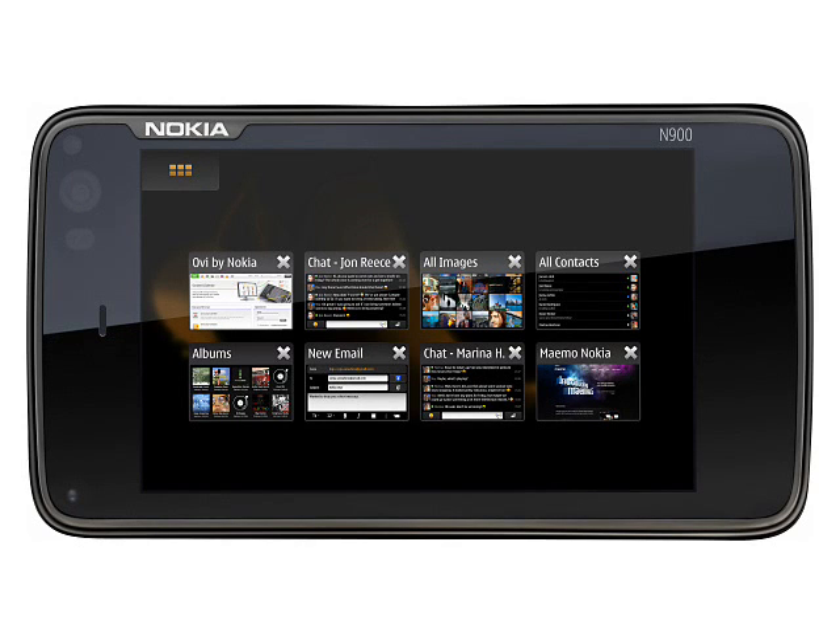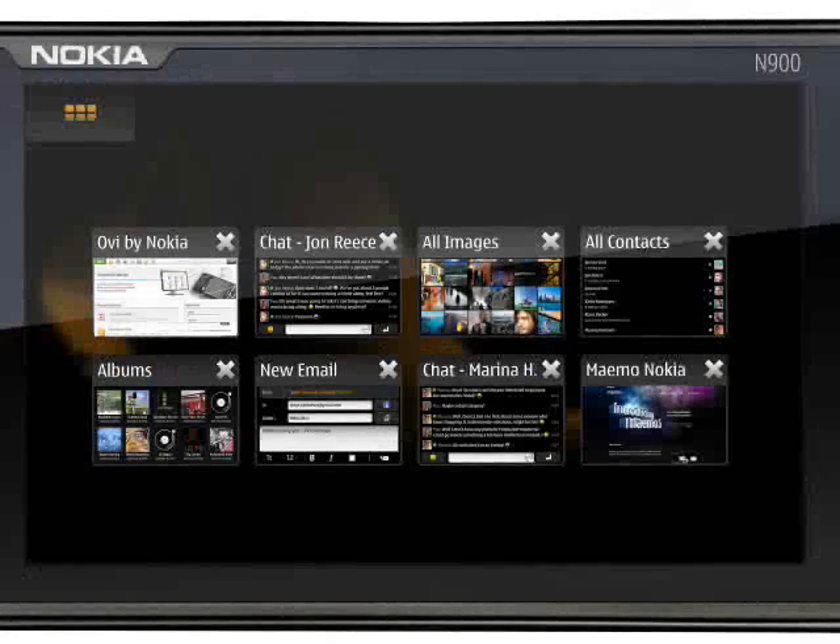This is the first internet tablet that is also a phone. The Nokia N900 has 900, 1700 and 2100 MHz UMTS plus quad-band GSM. It also supports HSPA and HSDPA high-speed data, with maximum download speeds of 10 Mbps and a maximum upload speed of 2 Mbps.